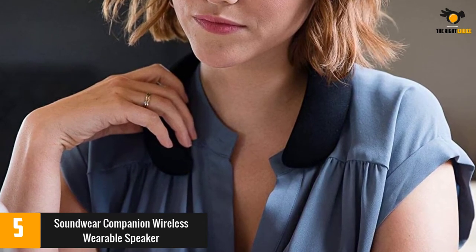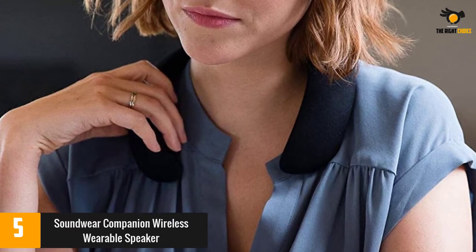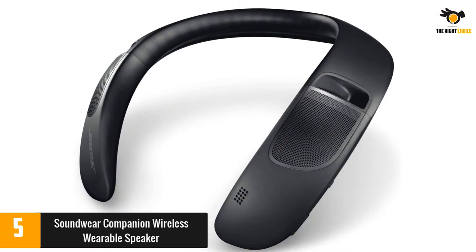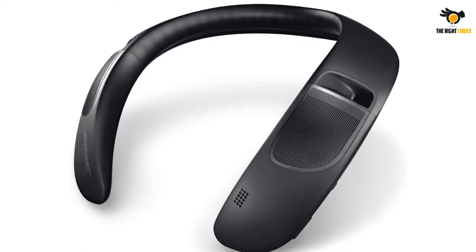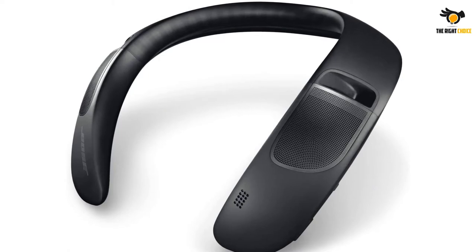A few reviewers complained that the speakers could be too loud and were not as private as expected. Some also had issues syncing the device with audio sources like TVs or iPhones. Still, many weren't disappointed with the Bose standard of sound quality. It's designed well, small and compact yet has great battery life, added users.